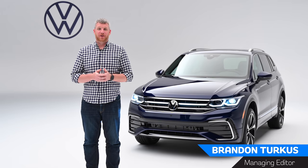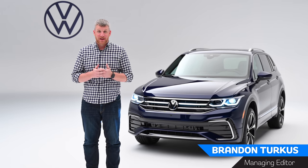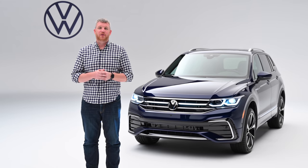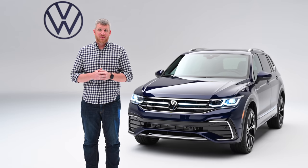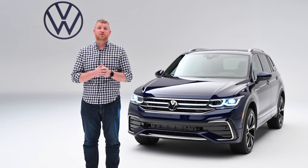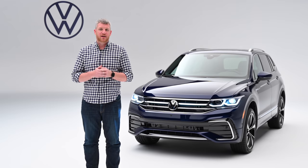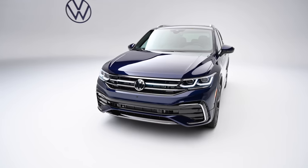Stop me if you've heard this one before: crossovers are big business at Volkswagen. In the first quarter of 2021, 64% of its sales were crossovers, and one of the most popular models has been the Tiguan — a six-figure seller for the past several years. For 2021, it's getting a new facelift, and while it might look kind of similar on the outside, the interior is full of new tech, new comfort, and new safety equipment.